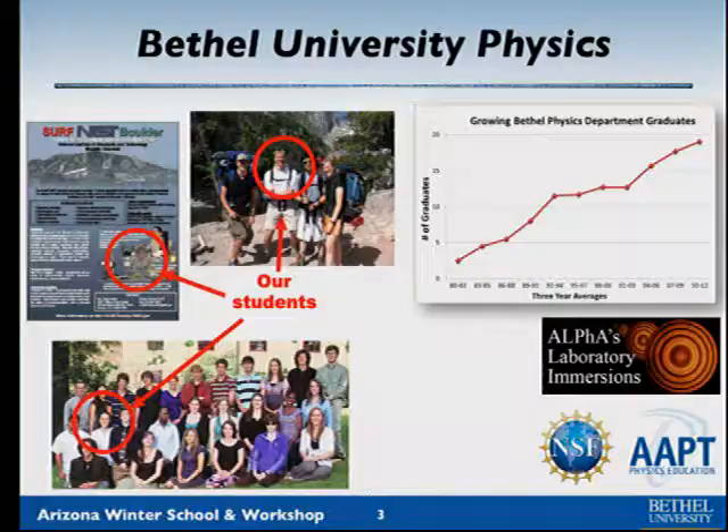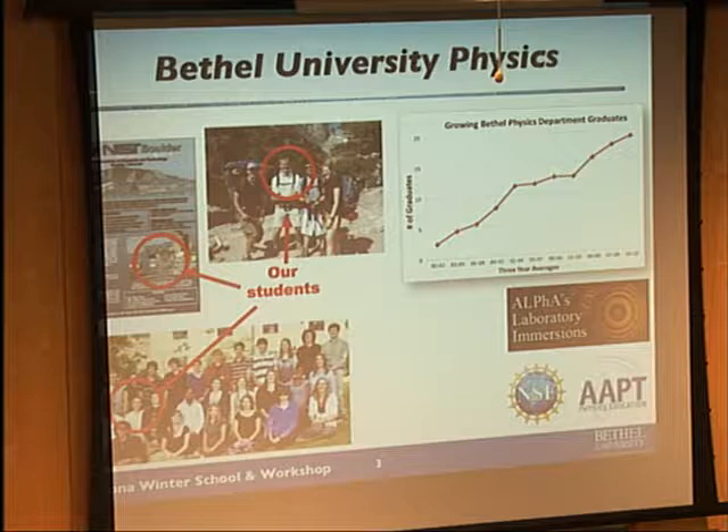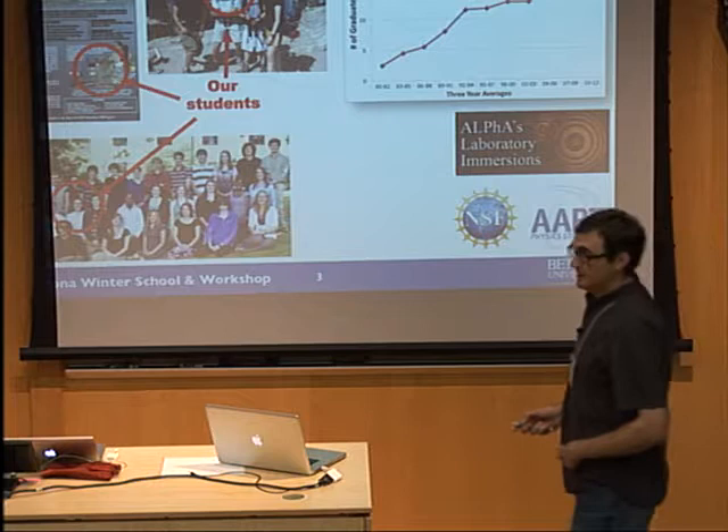Our physics department graduates about 20 undergrads per year, which is fairly good size, and we have six full-time faculty. We send students all over the place. We've been growing for a while, adding applied physics majors, applied physics emphases, and even adding some electrical engineering courses. Many of our students want to become engineers and come to Bethel to do a dual degree program with the University of Minnesota.